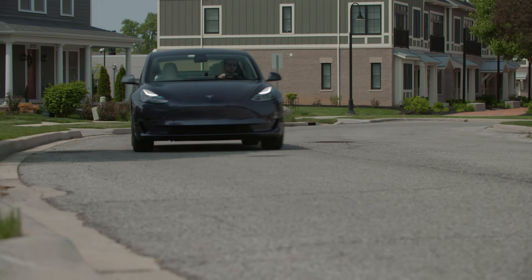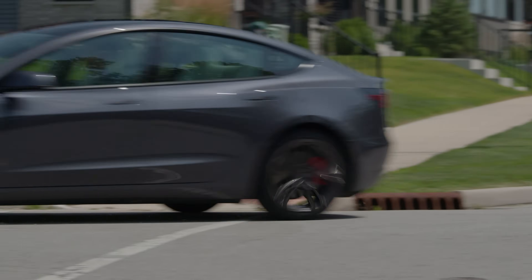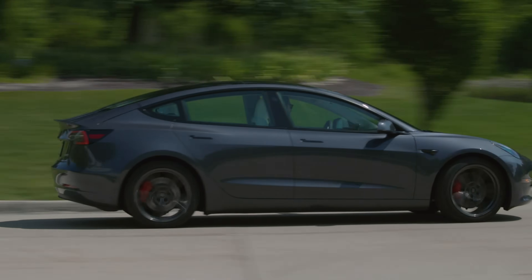Our team didn't find any big separation in steering feel between the two, which is good because each tire felt nicely weighted and accurate. The Continental responded slightly quicker with initial input than the somewhat more vague Bridgestone, but once loaded, each felt nicely precise.